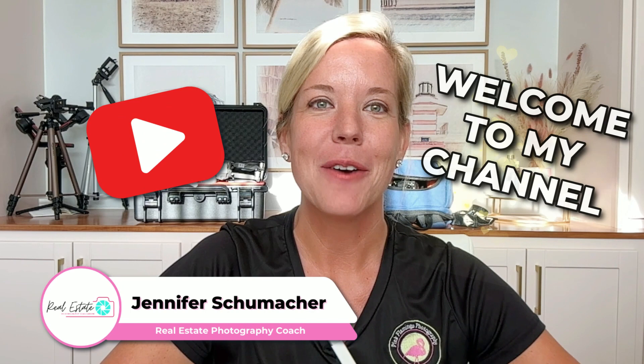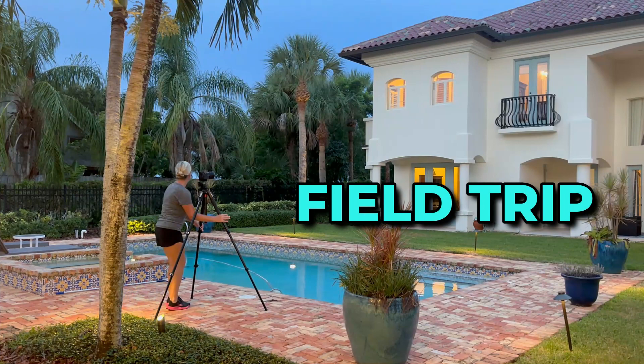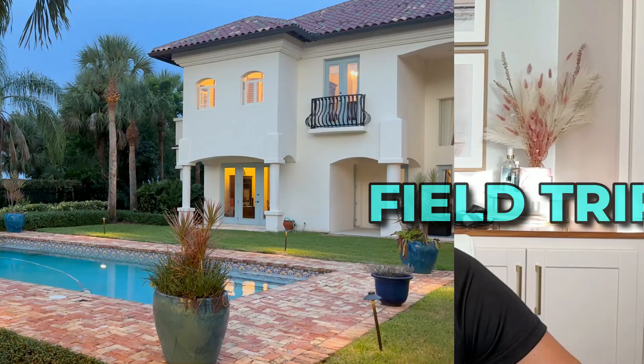Hi, I'm Jen Schumacher and I want to welcome you to my channel. Today we're going to be talking twilight photography. I'm even going to take you on a little field trip and show you an actual session that I had recently.